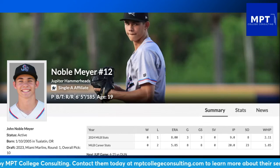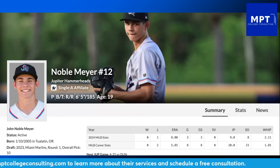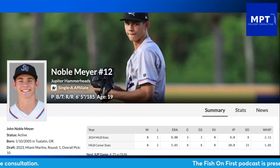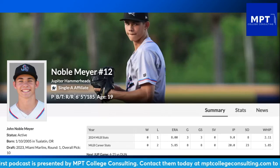Noble Meyer is the subject of the first episode of my prospect series for 2024. As always, I am Daniel Rodriguez and this is Big Fish Small Pod, presented by MPT College Consulting — check them out at mptcollegeconsulting.com for your college consulting needs. And as always, go fish!